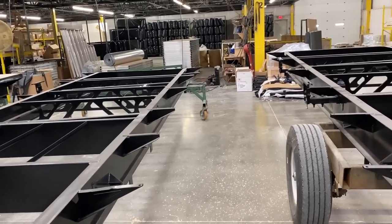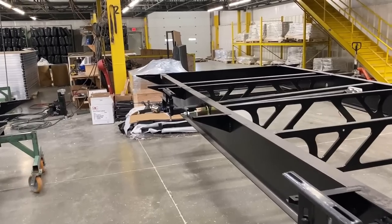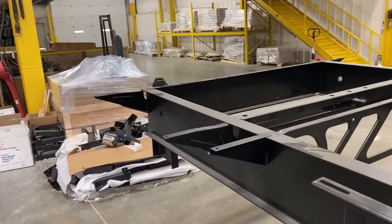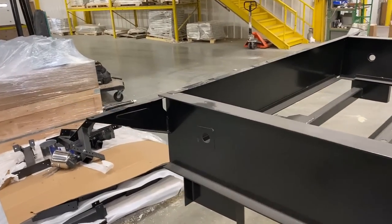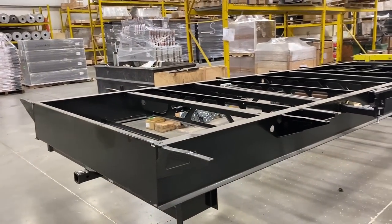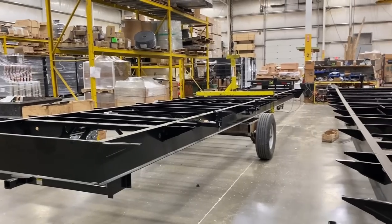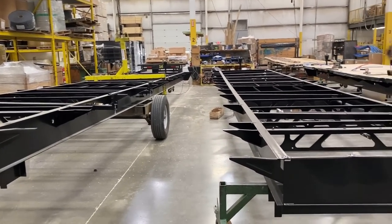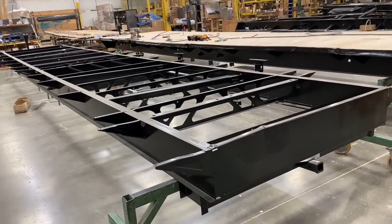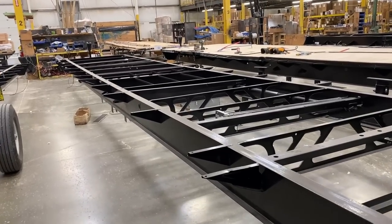One of the criticisms that Jayco actually gets from chassis engineering teams is that they overbuild — that they are using too much steel, they weigh too much, they cost too much, and that it's a waste of money, that they could increase their profit margins by shrinking down on some stuff. But Jayco insists on custom engineering every single chassis to their own specific specifications. Every single model in the Jayco lineup — that frame is custom engineered to the load demands of that specific chassis.